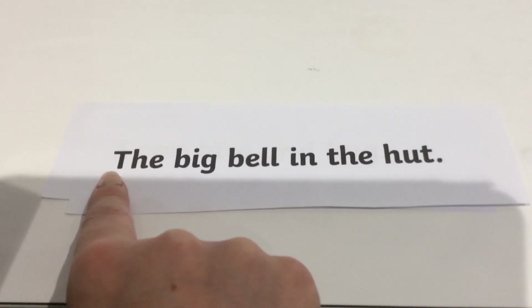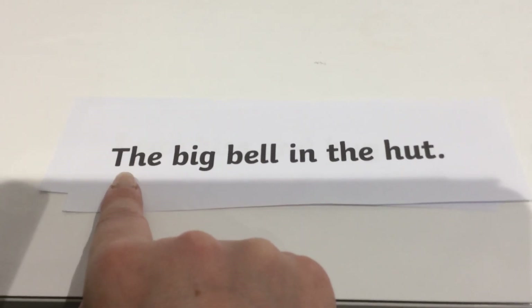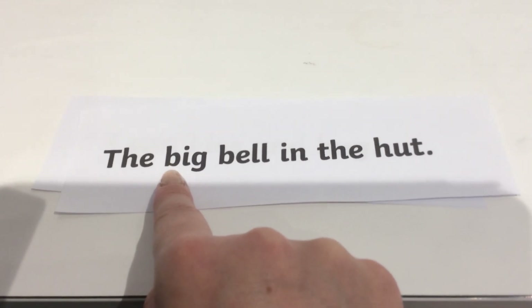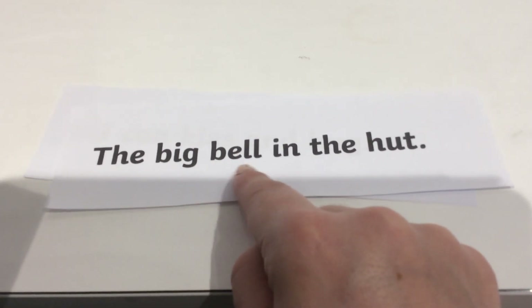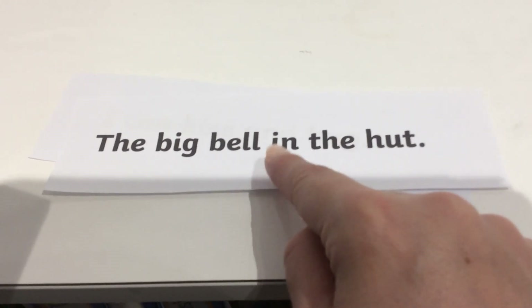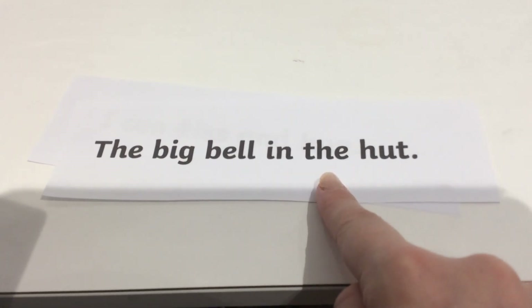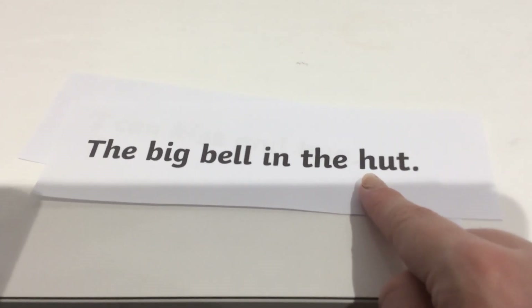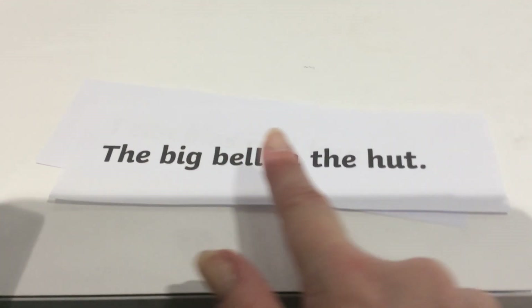So, this is a capital T at the start of our sentence but it's a phase two tricky word, so it's one of those words that we just have to know. We can't sound it out — it's a tricky word. The. Right, next one, let's sound this word out. B-I-G, big. B-E-L, bell. In. The — same word as before, it's a phase two tricky word. H-U-T, hut. The big bell in the hut. Okay, next one.